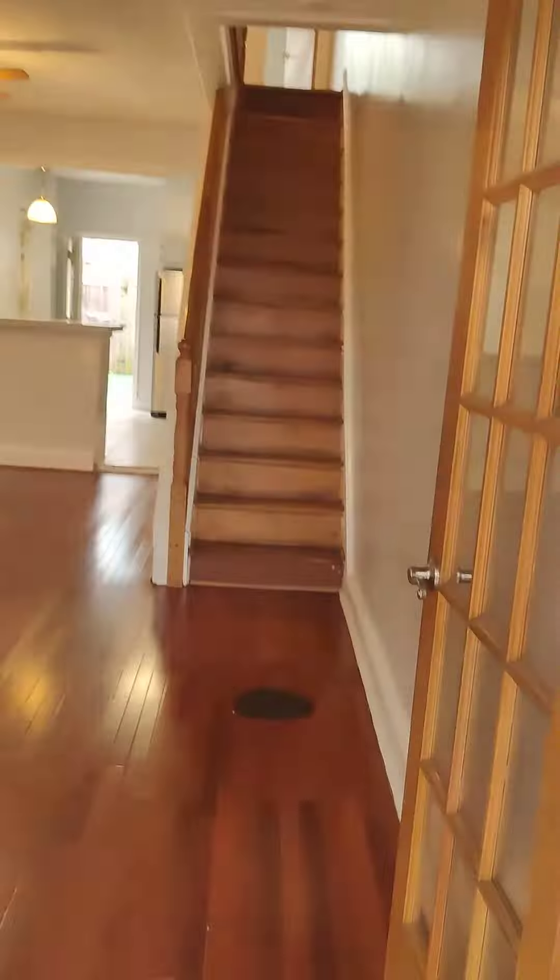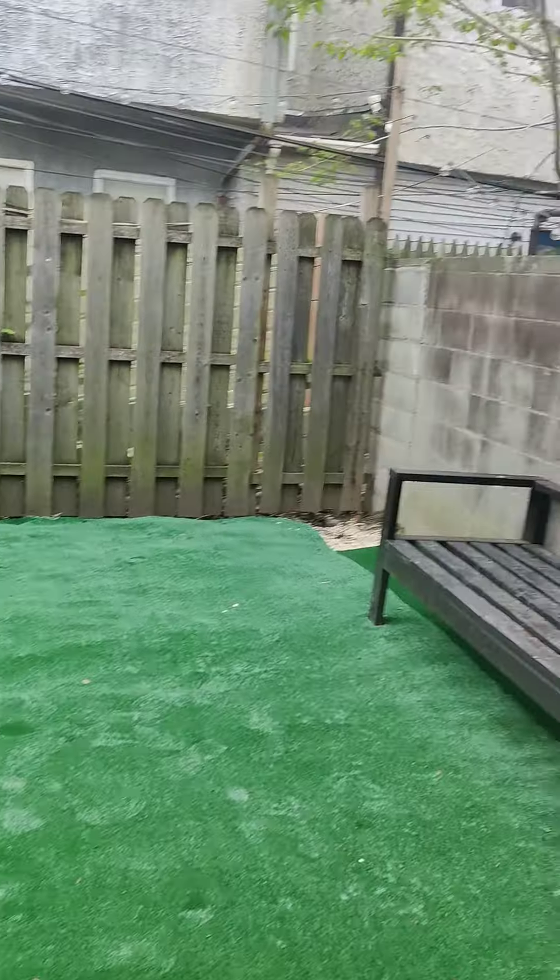We got stainless steel appliances, a gas stove, and gray cabinets — nice. I think this is a really nice touch: the indoor/outdoor carpet. The green really stands out and gives it a really nice touch. I like that part about this.